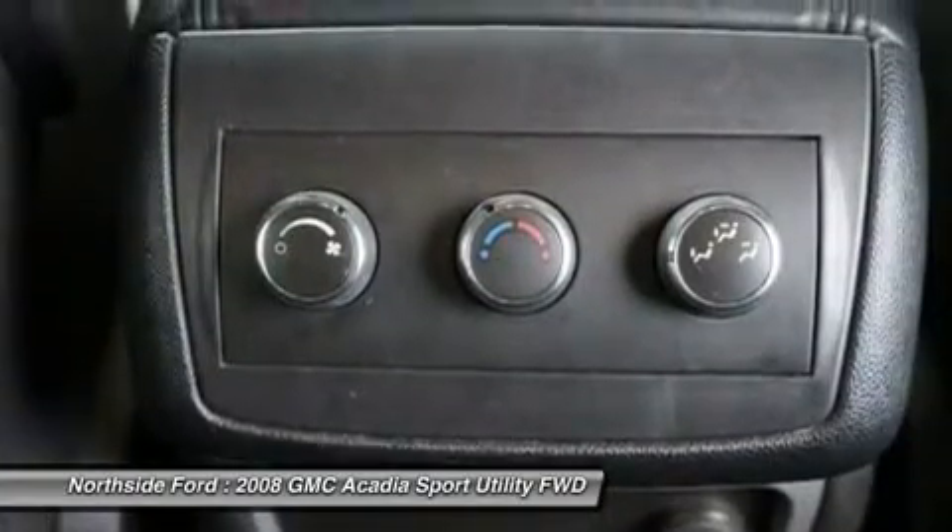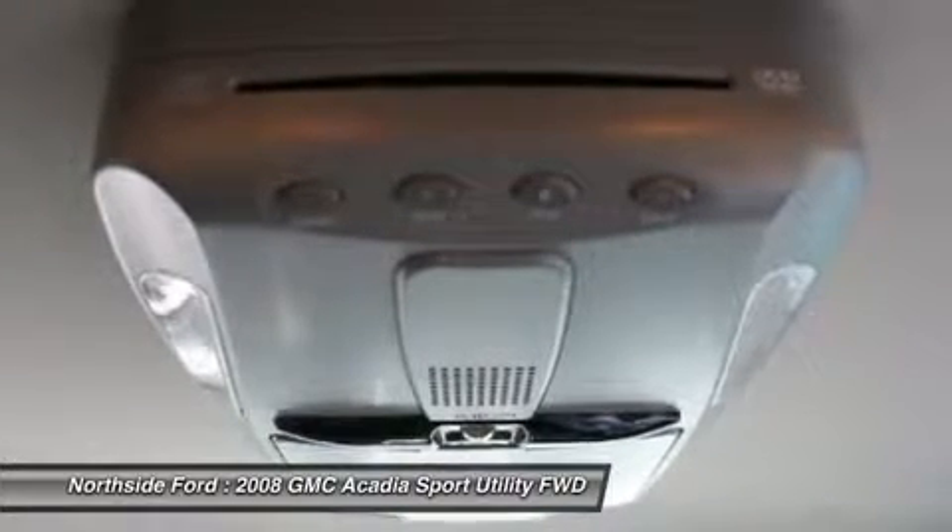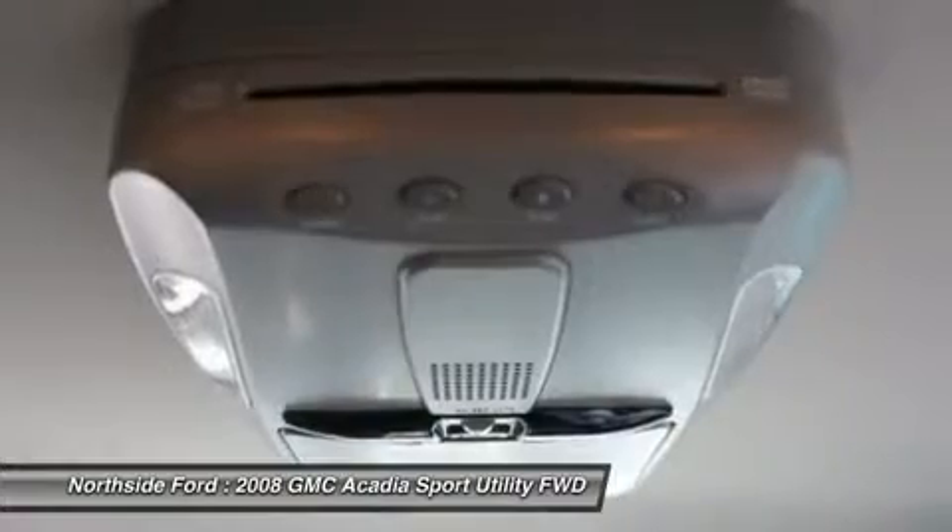Designated by Consumer Guide as a 2008 midsize SUV Best Buy. When H2O starts showing up in the weather forecast, the FWD power delivery will help keep you in control of things.